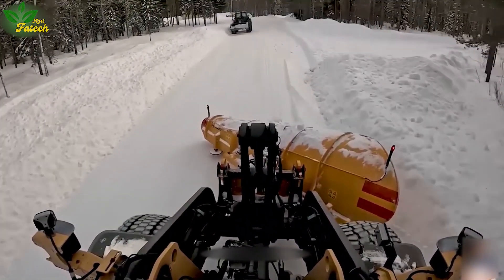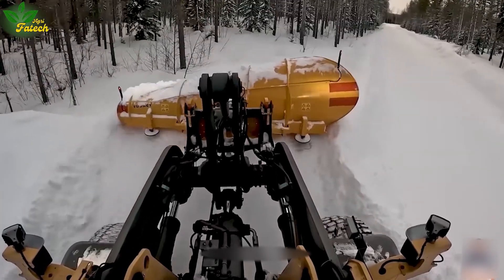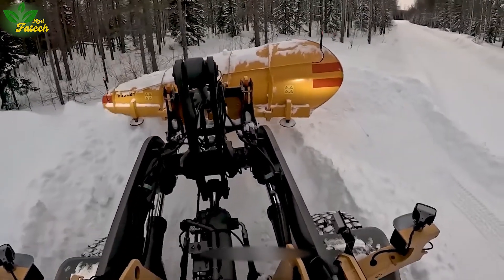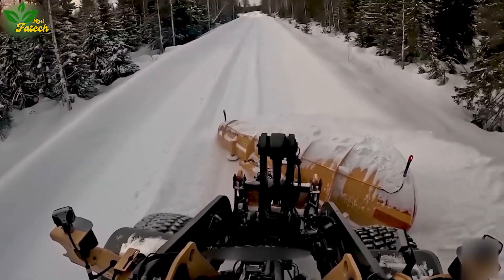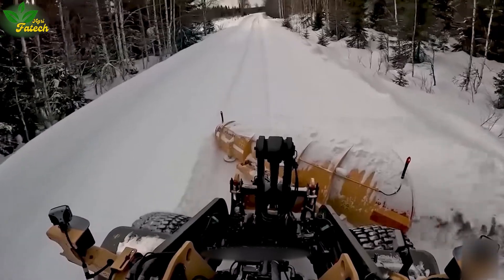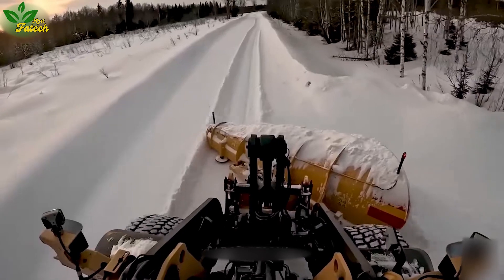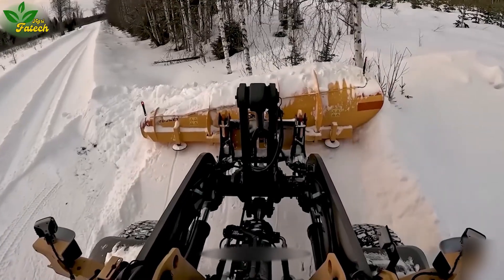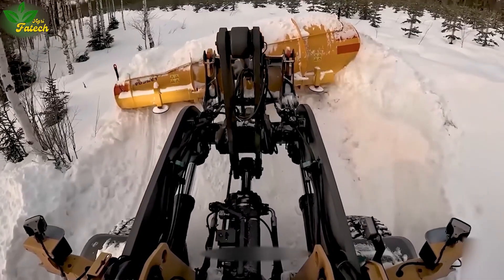When winter's snowfall peaks, witness the relentless efficiency of the Volvo L90G and its counterparts. Equipped with a formidable 450-horsepower engine and an expansive 3.5-meter blade, these machines tirelessly clear snow from streets and sidewalks. With a substantial fuel capacity of up to 300 liters, they ensure continuous operation for hours, optimizing efficiency and snow clearance tasks.